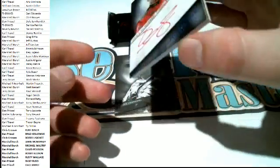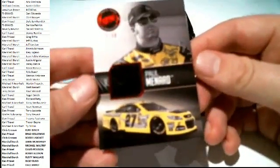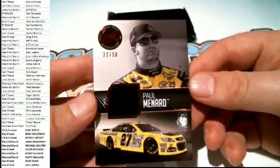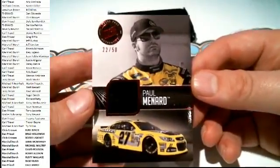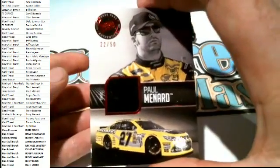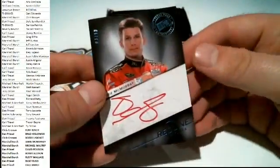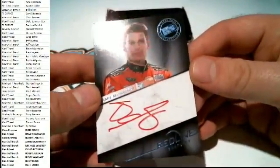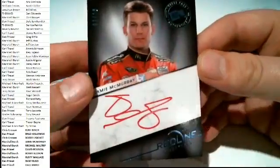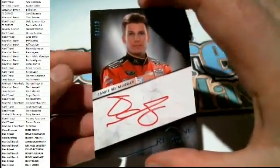Another Paul Menard right here - we have another Menard. 22 of 50 shoe right there. Paul Menard, very nice - that's going to go to Jerry B. Paul Menard shoe relic. Got a Jamie McMurray right here, blue, three of 10 right here - wow, three of 10. Jamie McMurray - that is Marshall B coming out to you.